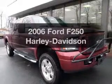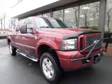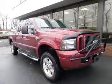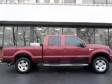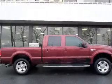Introducing the 2006 Ford F-250 — this is the set of wheels you've been looking for. The powertrain includes four-wheel drive with a powerful eight-cylinder engine driven by an automatic transmission.